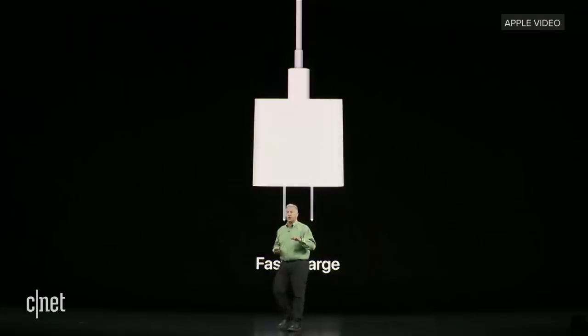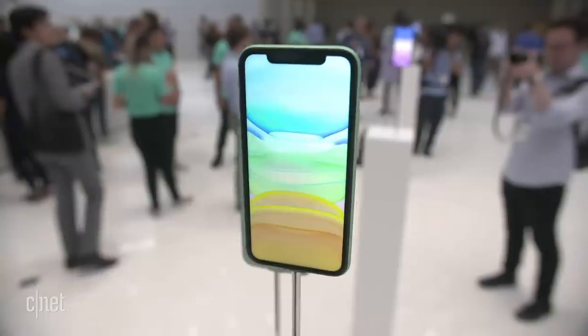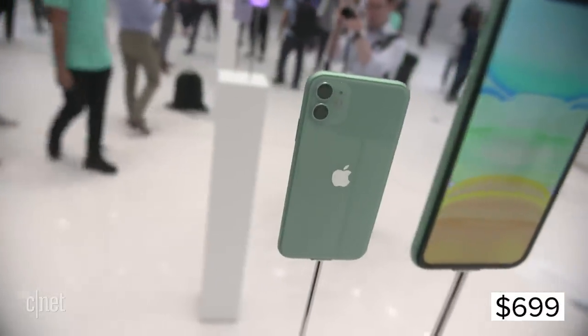Those are the key camera advantages, and you're also talking about speed gains and some battery gains. There's still lightning on the bottom, not USB-C. Apple is providing an 18-watt charger that's coming with the Pro, but not with this phone — you have to get that separately. That's what $699 gets you. The price has dropped compared to the XR, and the XR has dropped in price and is still available, as has the iPhone 8.